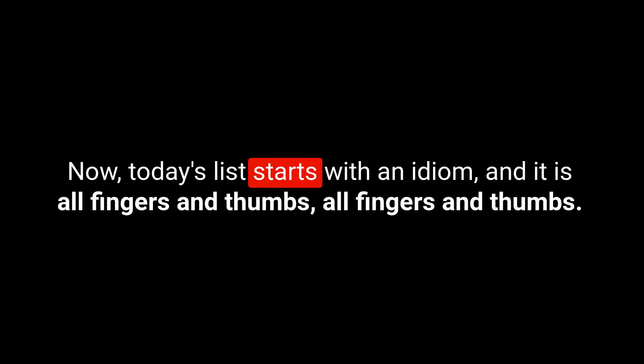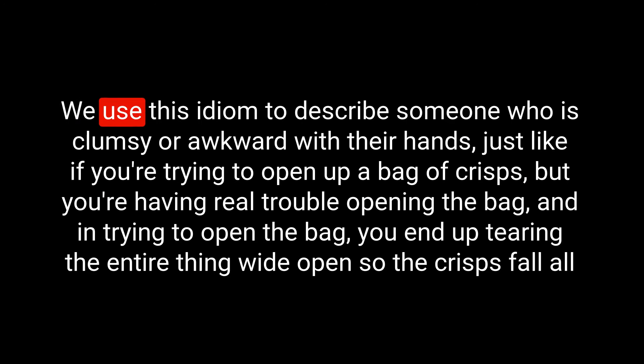Today's list starts with an idiom: all fingers and thumbs. We spell this A-L-L, fingers F-I-N-G-E-R-S, and thumbs T-H-U-M-B-S. We use this idiom to describe someone who is clumsy or awkward with their hands.